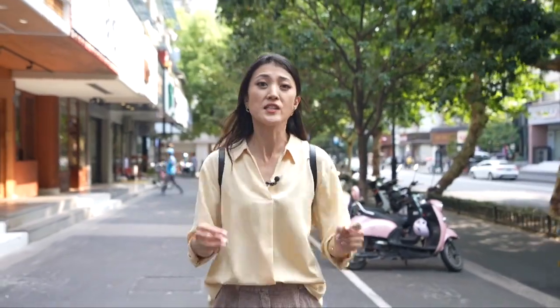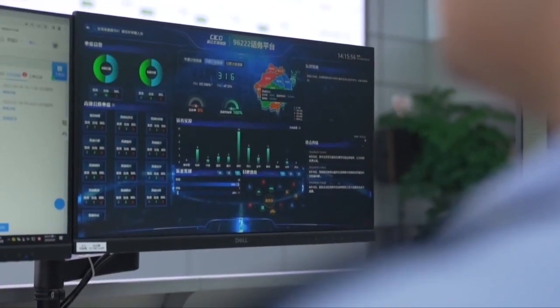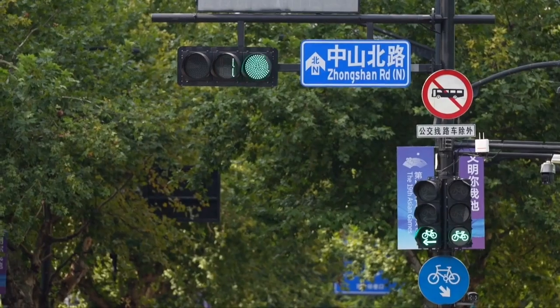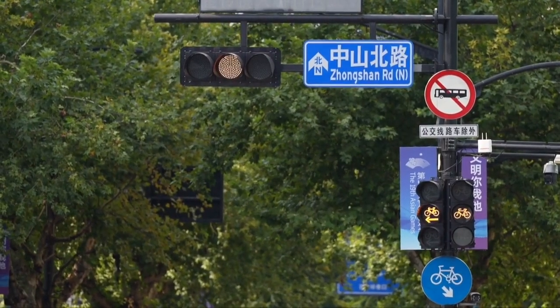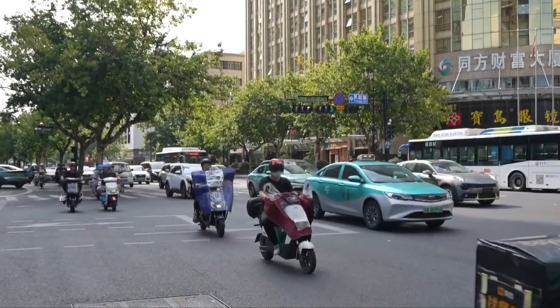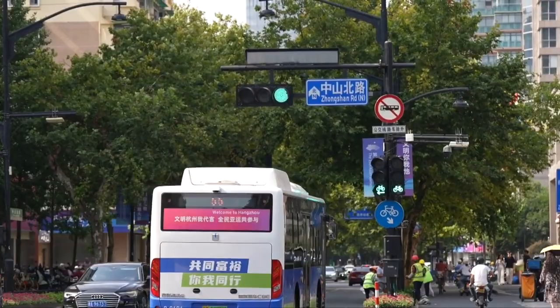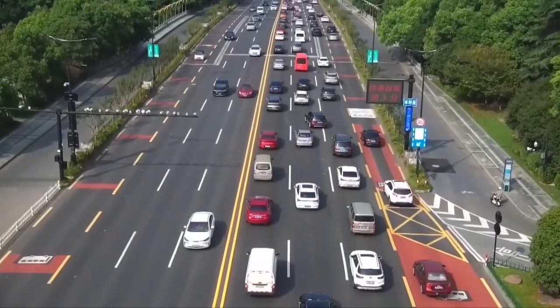Several of China's tech giants are based here in Hangzhou. Alibaba, for instance, works with the government on an AI city brain system to improve urban management. It monitors traffic and adjusts traffic lights to reduce congestion. It's reportedly shaved minutes off commutes — that sounds insignificant, but it's actually no small feat. And crucially, it's helped to halve emergency response times.